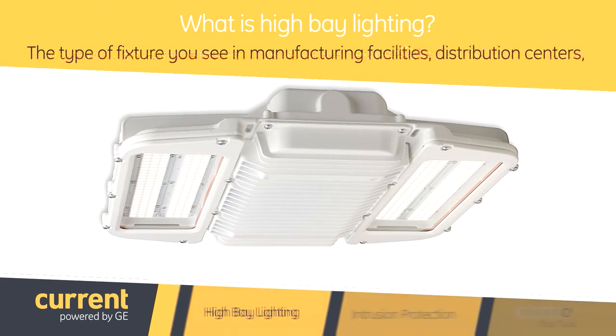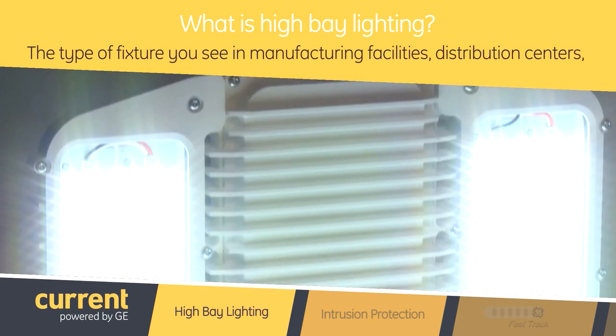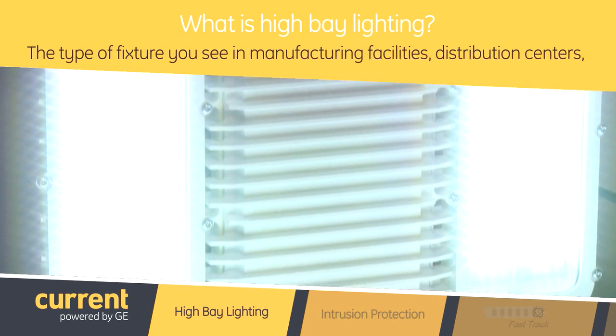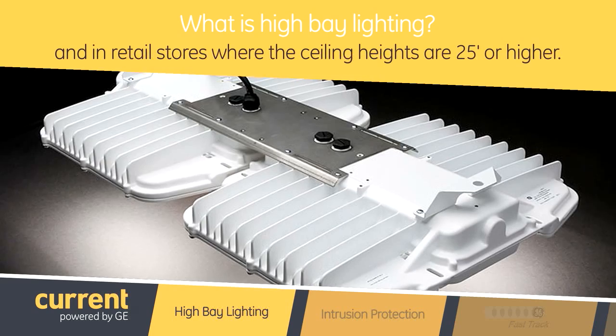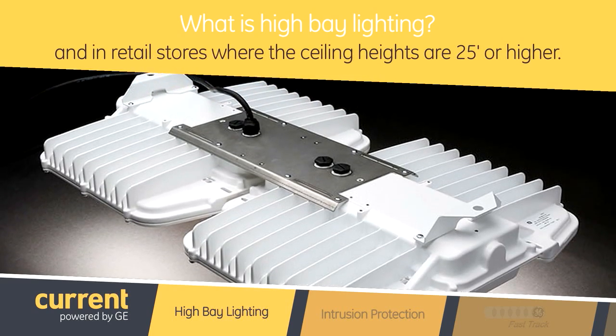So what is high bay lighting? High bay lighting is a type of fixture that you would see in manufacturing facilities, distribution centers, and even in retail stores where the ceiling heights are typically 25 feet or higher. These fixtures throw out a ton of light.